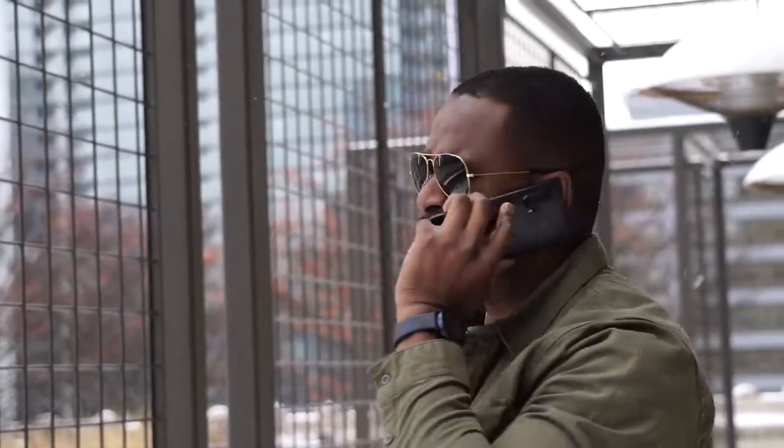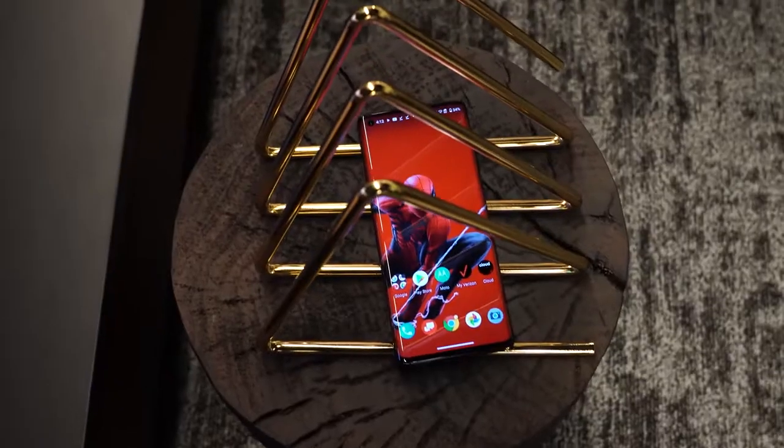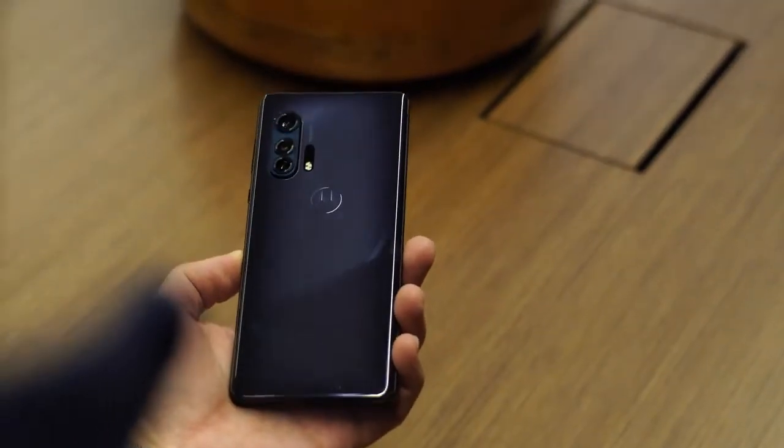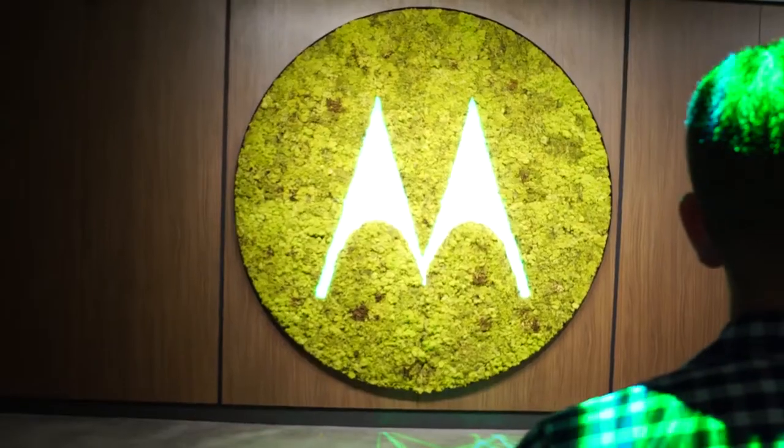Motorola has a flagship device called the Moto Edge Plus. Hey guys, Thunder E here and I got to check out the Motorola Edge Plus in Chicago before MWC. I want to thank Motorola for flying us down to go check out the device.